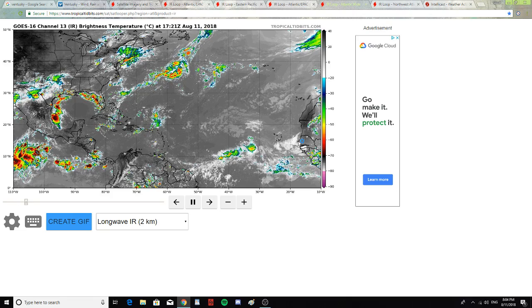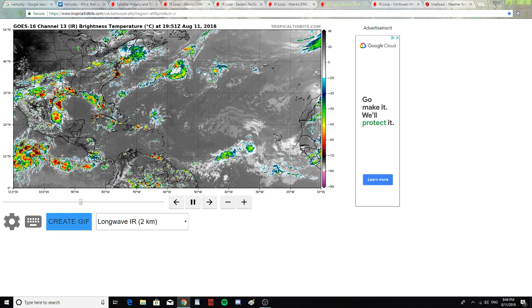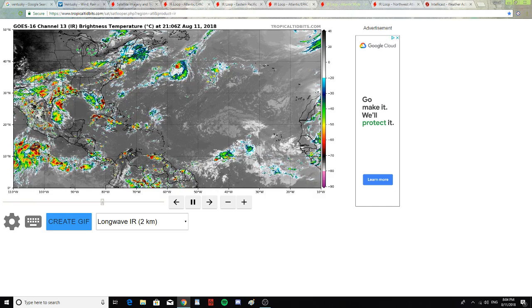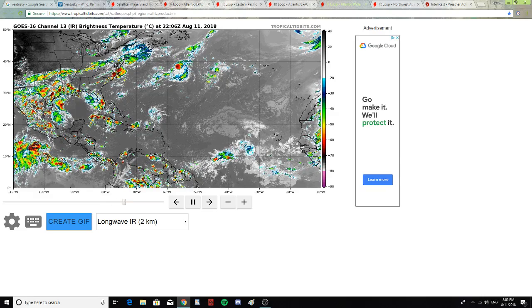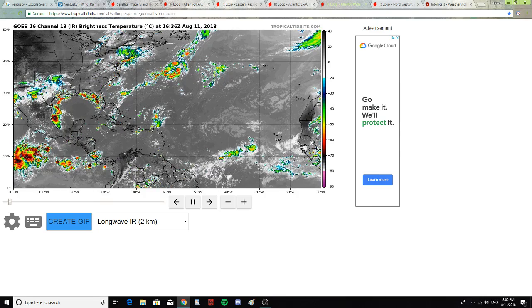The African coast is throwing off some bits of rain — not a lot of precipitation, but it looks like there might be another storm forming and leaving the African coast soon.